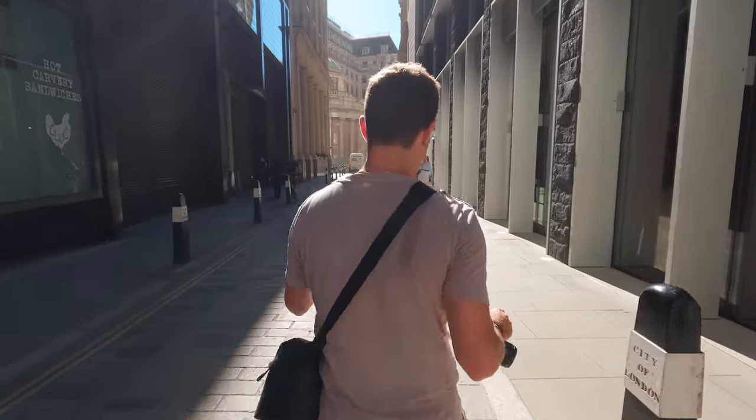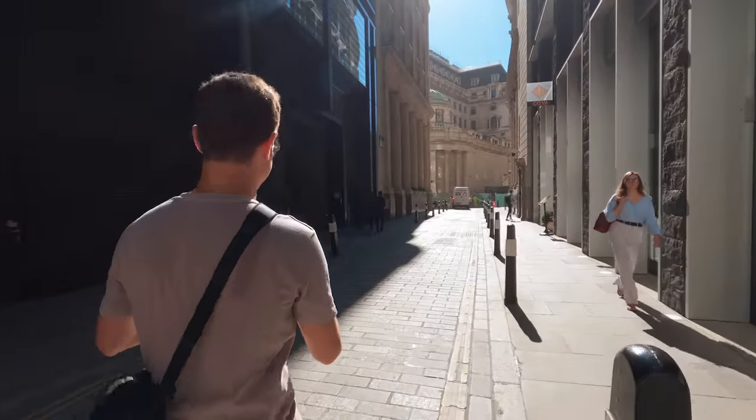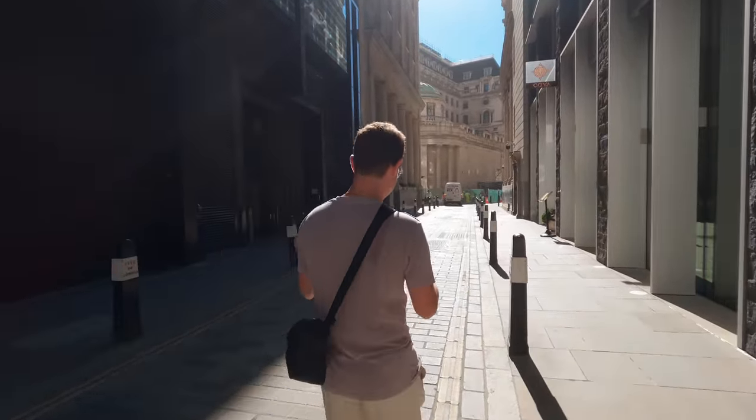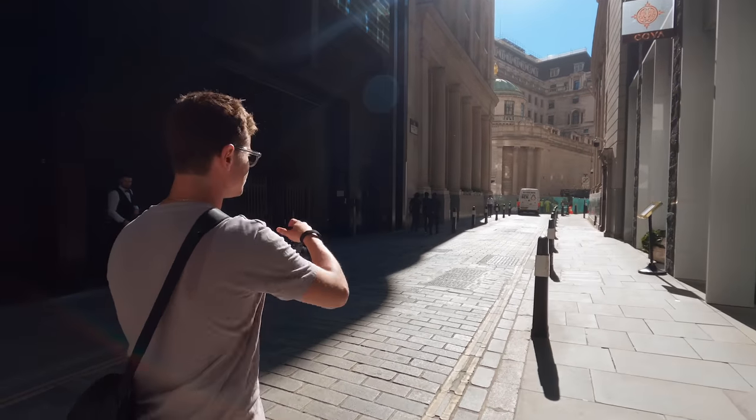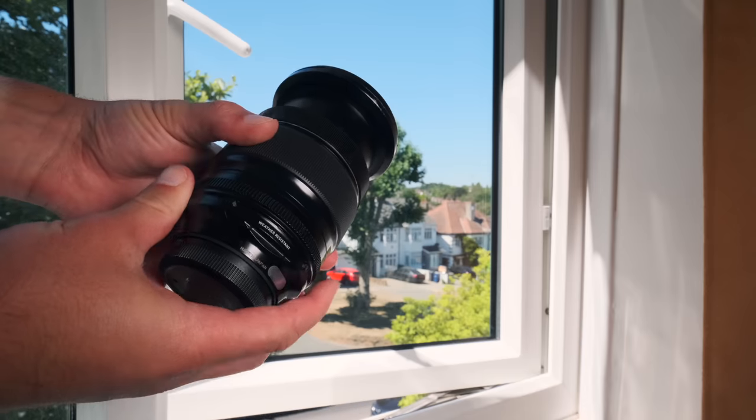Now that I know where I'm going, why I'm going, and the potential conditions I might encounter, I can think about what gear do I want to bring. Do I want to bring a prime lens, a zoom lens, or do I even just want to bring my phone and leave the camera at home? That has happened now and again. So personally I would either go out with two primes, one prime, or a zoom lens.